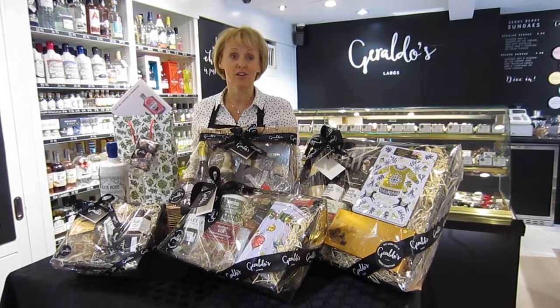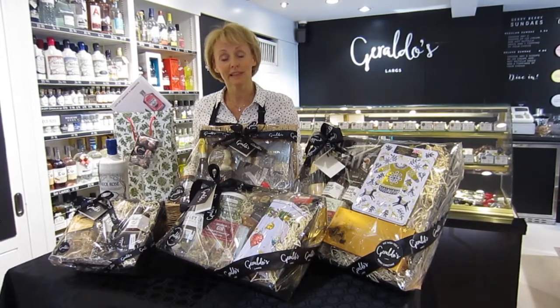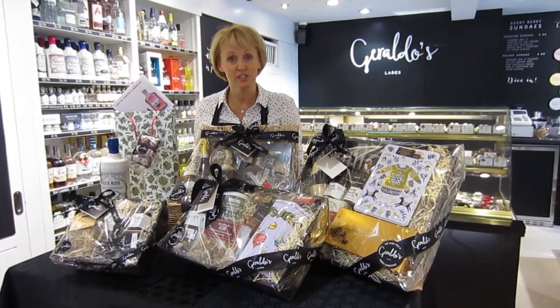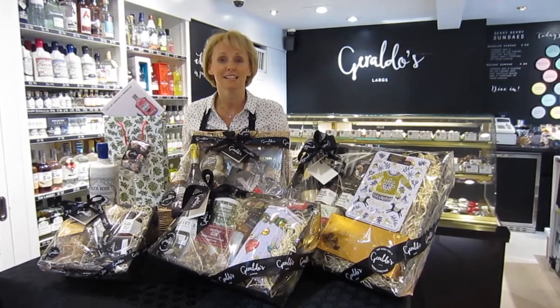The shop is a haven of Christmas gift ideas this year, so there's plenty to choose from and plenty of opportunity to come into the shop, take a look round and get some inspiration for this Christmas.